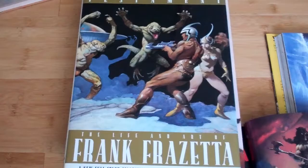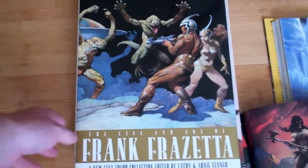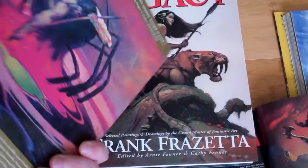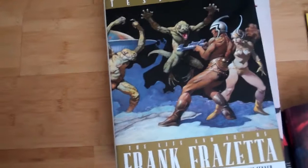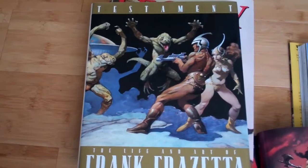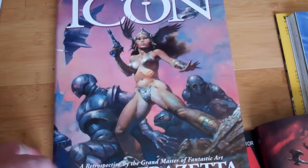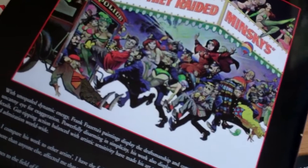Moving on to the Frazetta books themselves — pretty much just about him and his work. This one's probably the newer one out of the three I've gotten. Some of them do have duplicates of the paintings and a lot of the same information, but I usually try to go through them beforehand and see if there are any extra tidbits about other work or other artists he's worked with. There's Legacy. And this is the first one I got — Icon. Probably my favorite. It has a lot of the cartooning and caricature work that he does, which is really good.